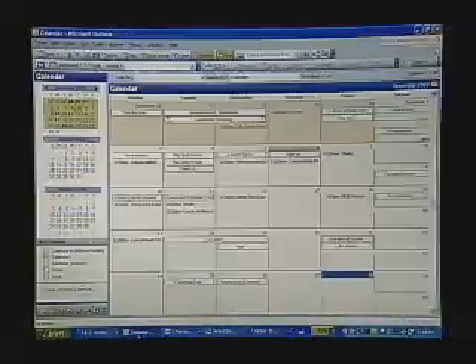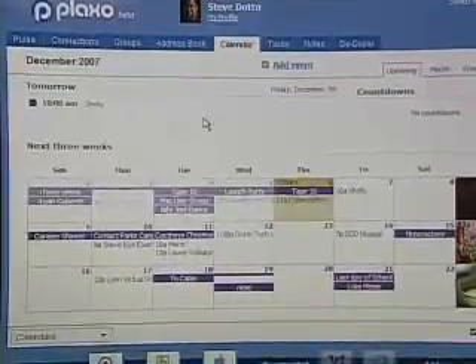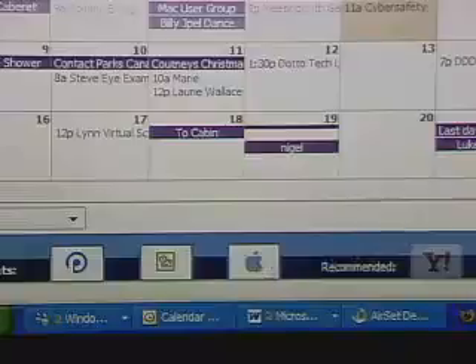The second thing I had to figure out is how to share my calendar amongst multiple platforms, because in Outlook I've got all of my appointments, but I also want them on my Mac within iCal. For that, I use another web application called Plaxo, which I've shown you before on the show. Plaxo is really designed for sharing contacts back and forth, but it does a great job with calendars as well. I can access my calendar here on Plaxo, which I've synced from Outlook, and Plaxo has the ability to sync with other platforms besides Windows — so I can also sync it with my MacBook. I sync Outlook to Plaxo, and Plaxo syncs back to my Mac, so I've got the same calendar appointments on both platforms.